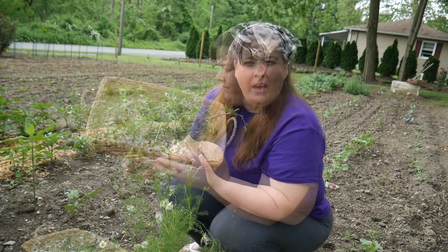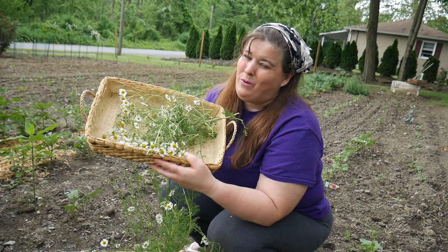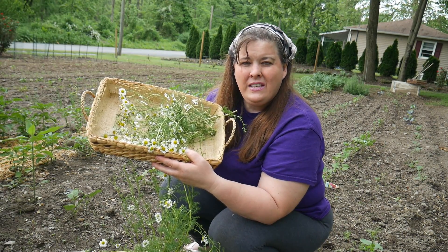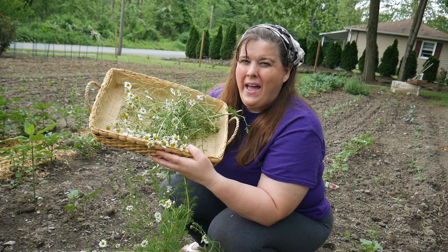I'm going to get the chamomile inside and take all the heads off, then dry it. For me, I just dry it at air temperature, and within six to seven days it's totally dry. Then you can pack it away in a glass jar.